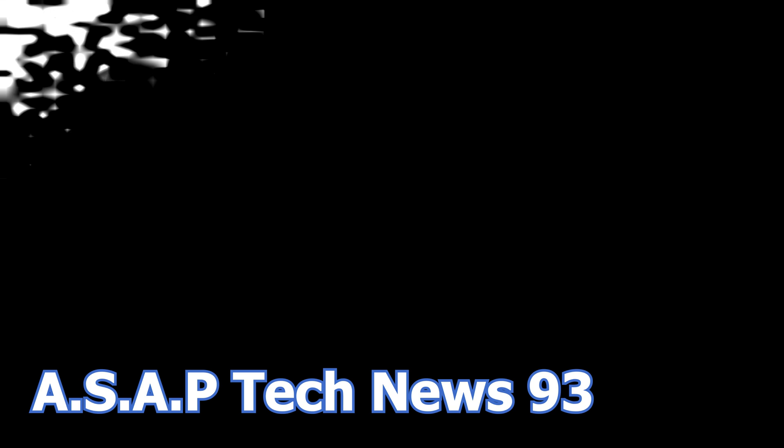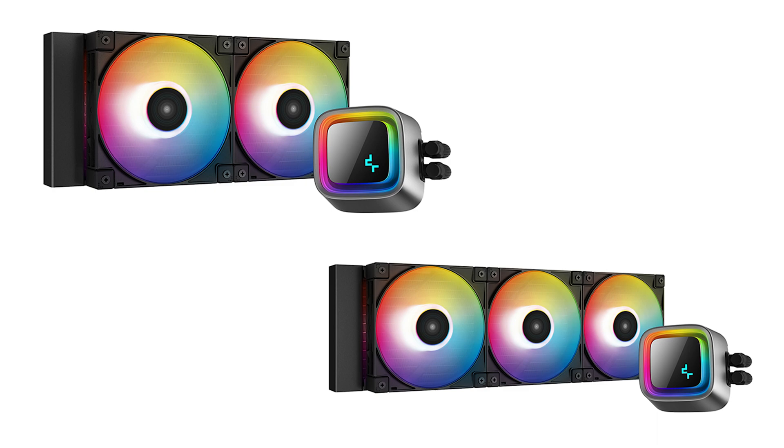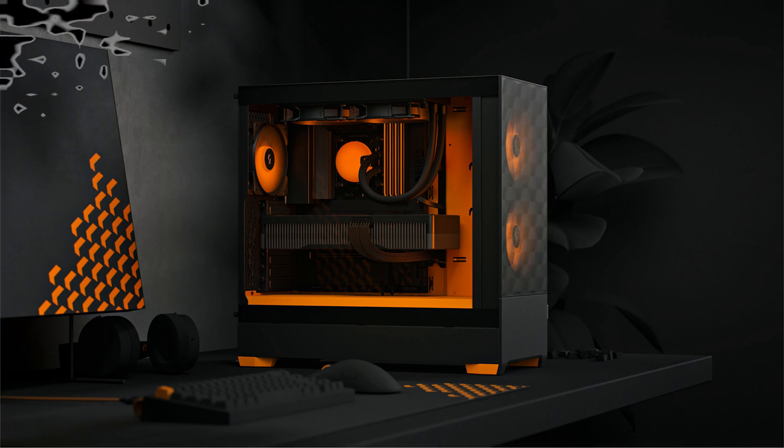In episode 93 of the ASCP Tech News, we talk about the new Silent Wings 4 and Silent Wings 4 Pro fans. Deepcool releases a new liquid CPU cooler series, the latest AMD graphics card drivers, and Fractal Design launches a new PC case series.